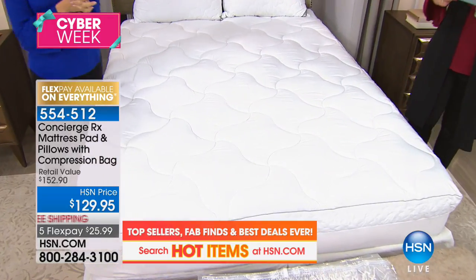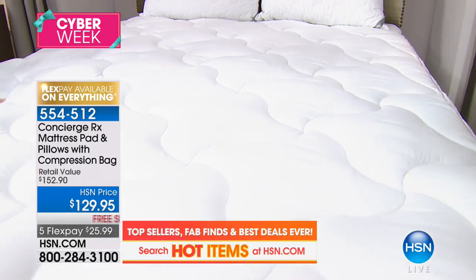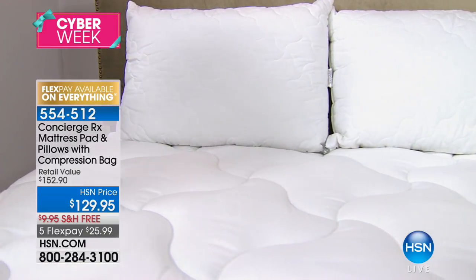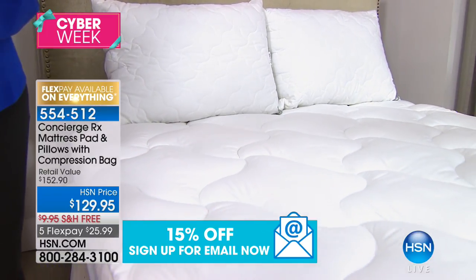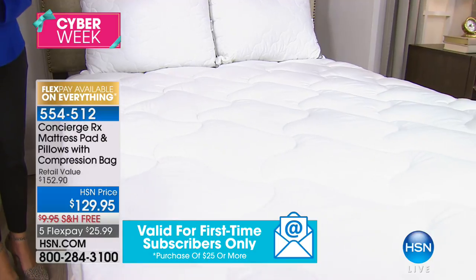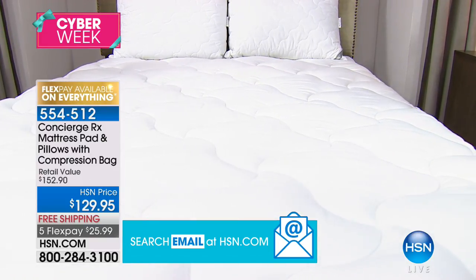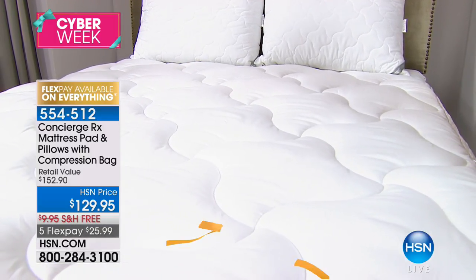Right now, this is something really cool that's gone on to become a customer pick. We are throwing everything in today: the mattress pad to protect your mattress, two pillows — unless you're ordering twin, then you get one — plus a compression bag to store it and keep it nice and clean. $152 value today that you're bringing home on a credit card payment of $25, free shipping and handling. And this is going to be a big box — the shipping alone was $10 — but today it's free.